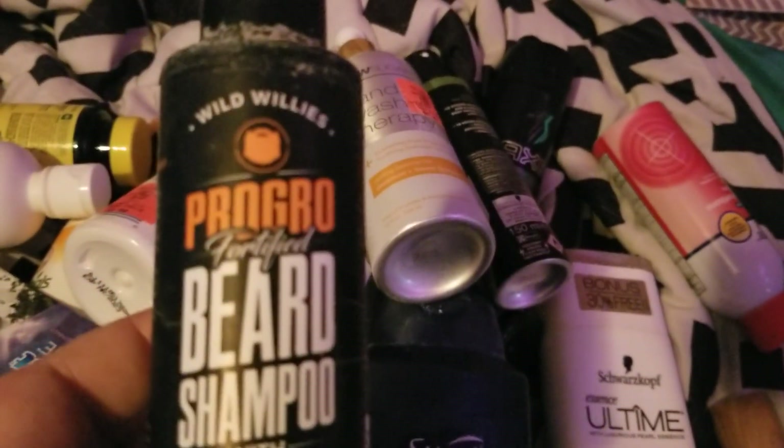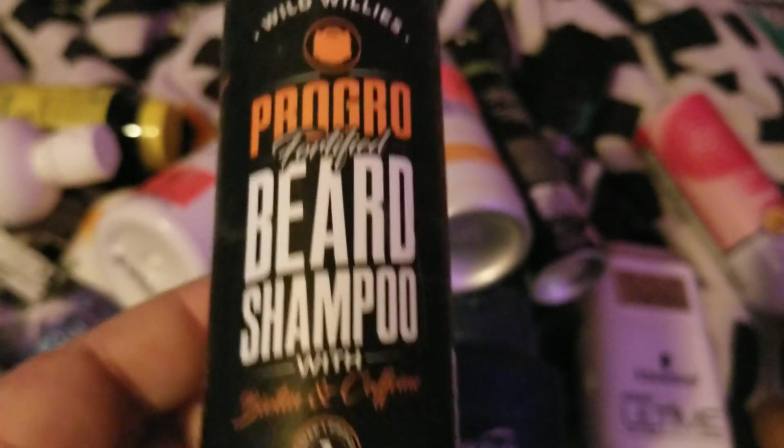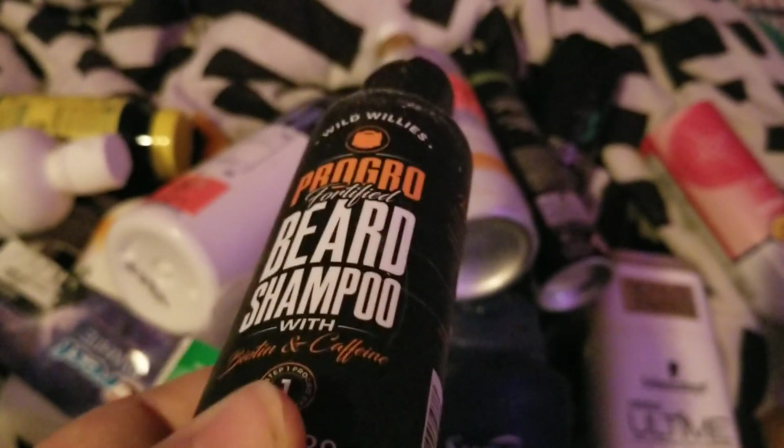My husband also finished up this Wild Willies beard shampoo and he needs to purchase this again — he likes it.